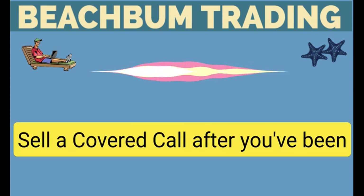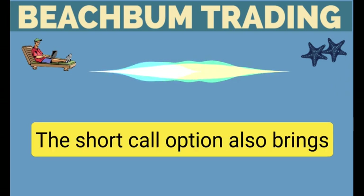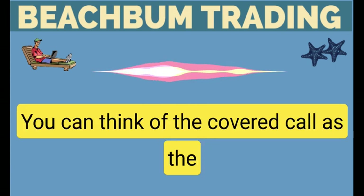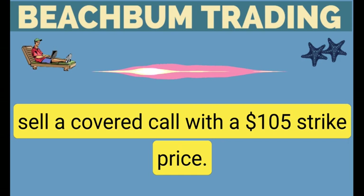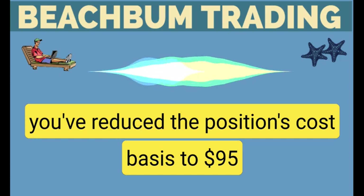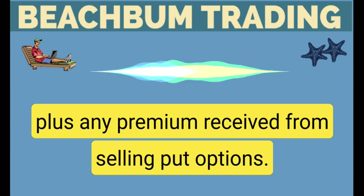Sell a covered call: after you've been assigned stock, you'll initiate a covered call. The short call option also brings in credit and generates income. You can think of the covered call as the monthly rent you collect for owning the stock. For example, if you own stock at $100, you could sell a covered call with a $105 strike price. If you collect $5 for selling the call, you've reduced the position's cost basis to $95, plus any premium received from selling put options.